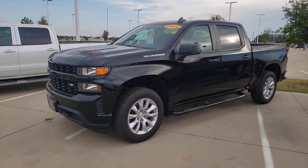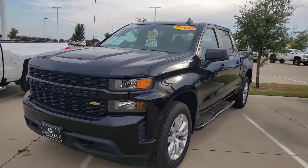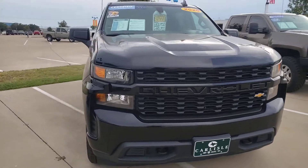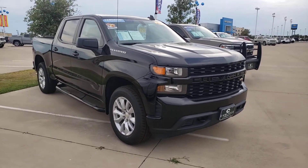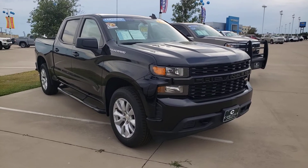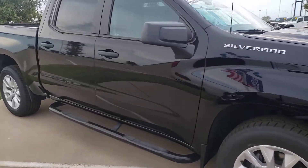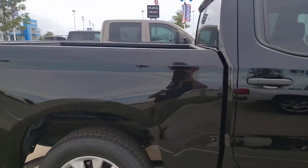We are in wonderful Waxahachie, Texas, looking at a Chevy Silverado 2020 — blacked-out grille, super nice step rails. Certified pre-owned, which means you get all the extras. It's been checked out by a GM certified technician and has passed with flying colors. You get a lot of extras with the certified.